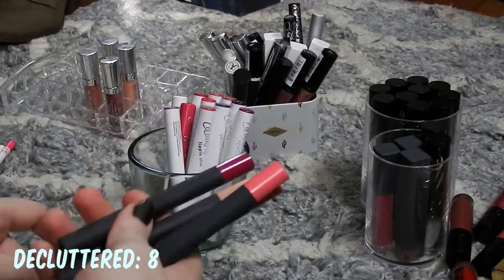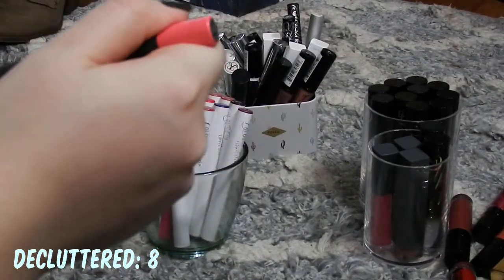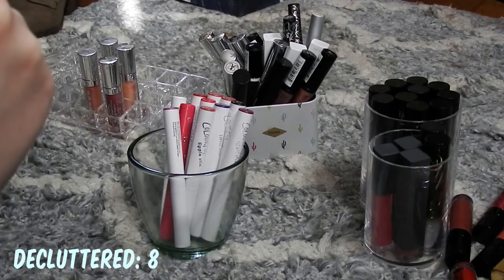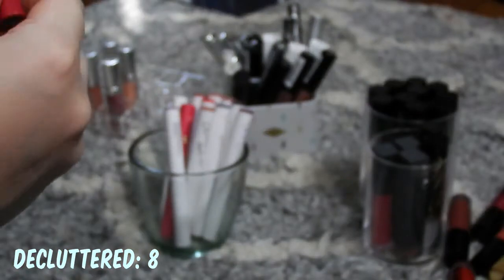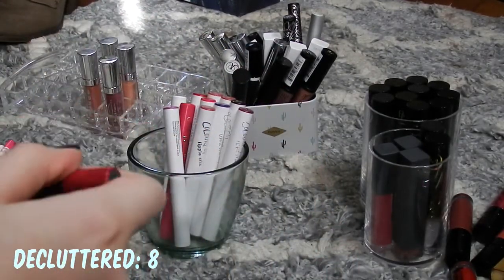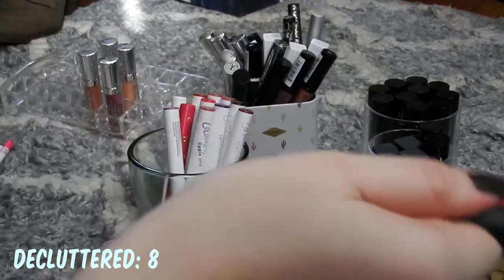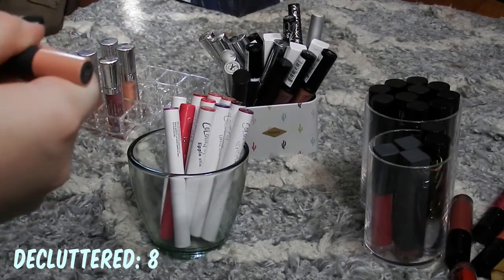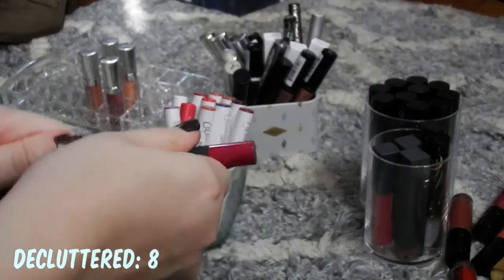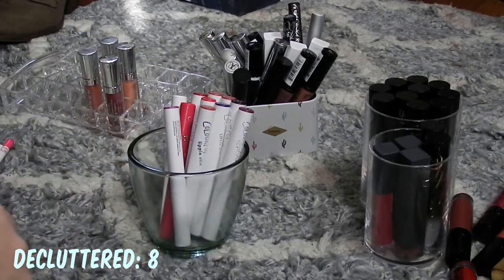I'm going to tackle these Bite lip crayons real quick. I'm telling you already, I'm going to keep all of these. I have Corvina, which is a very bright, poppy color. Then I have Meritage, which is a really pretty 'your lips but better' color on me — I have fairly pigmented lips naturally. These were on sale; I think they might be discontinuing them. This is Madeira, a very light, kind of nude, very neutral color. I like that one a lot; I need to use a lip liner with it. And this is Grapevine, which I found at TJ Maxx — a pretty bright pink. So keeping those.